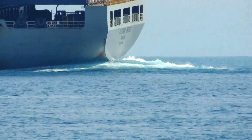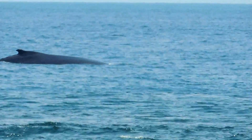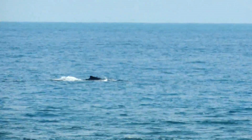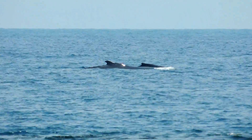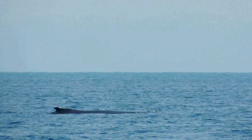Between June and October each year the channel is also used by a large relative of the dolphin, the humpback whale. A number of humpback whales visit the bay during their annual migration between their feeding grounds in the southern ocean and their calving and breeding grounds in central and northern Queensland.